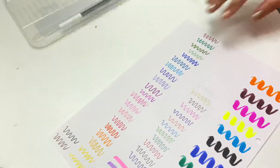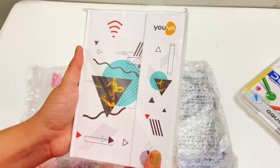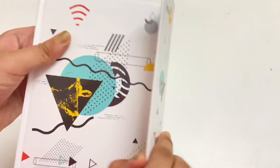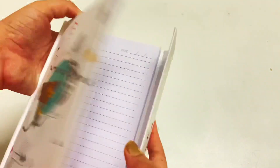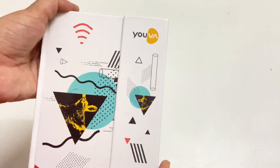Next, I have this notebook from the brand Yuga — I think Yuga is a brand by Navneet. I really like the geometric print on it; it has a very nice geometric cover design. It's a magnetic notebook and the paper quality is also nice. You get a lot of pages in this, and you can use it to write down your daily tasks and stuff.